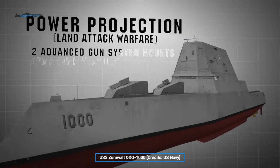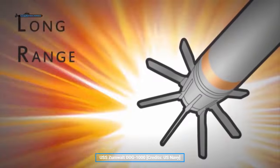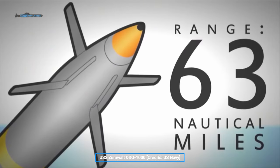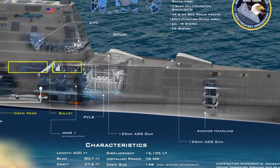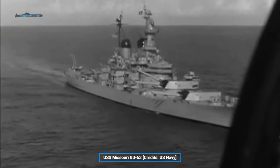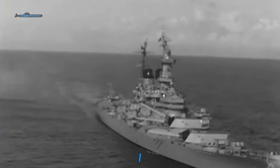Enter the Zumwalt. The fire support role meant that she was designed to have two advanced gun system mounts, with 155-millimeter guns that could provide fire support 120 kilometers away from the ship. These would be the spiritual replacement for the Iowa-class battleships then being retired for the last time in the 1990s.